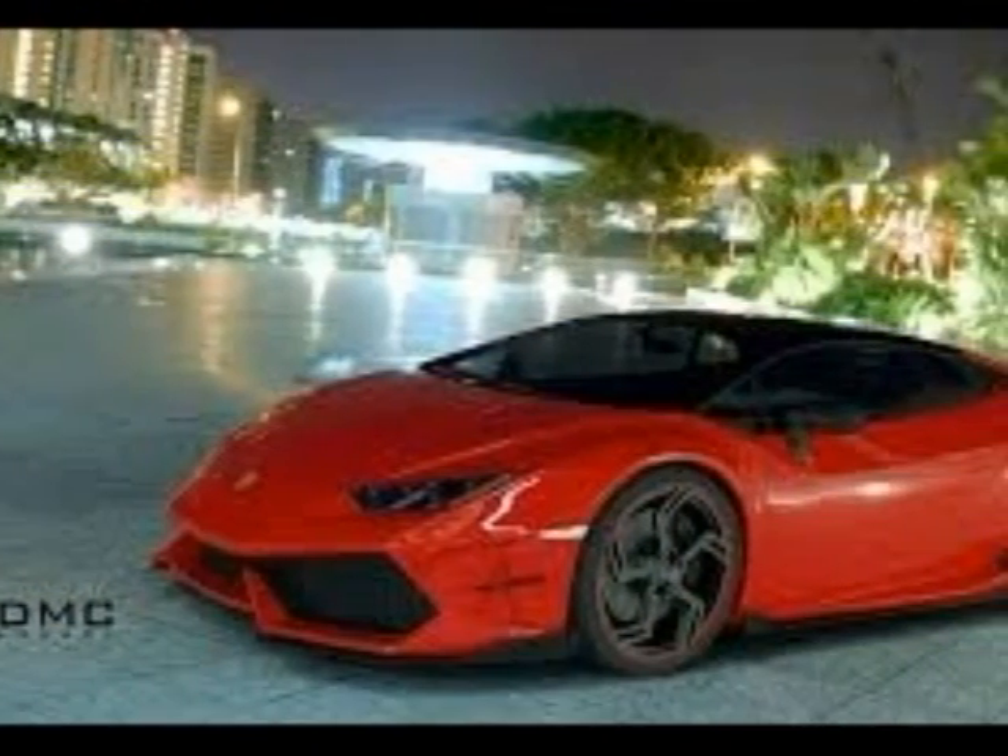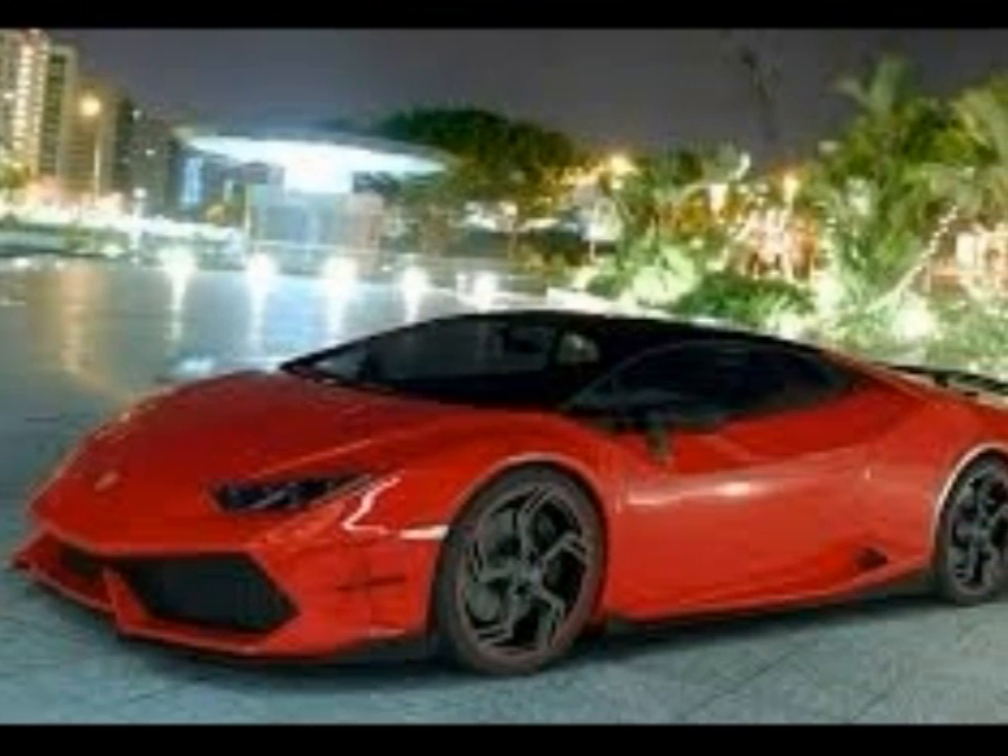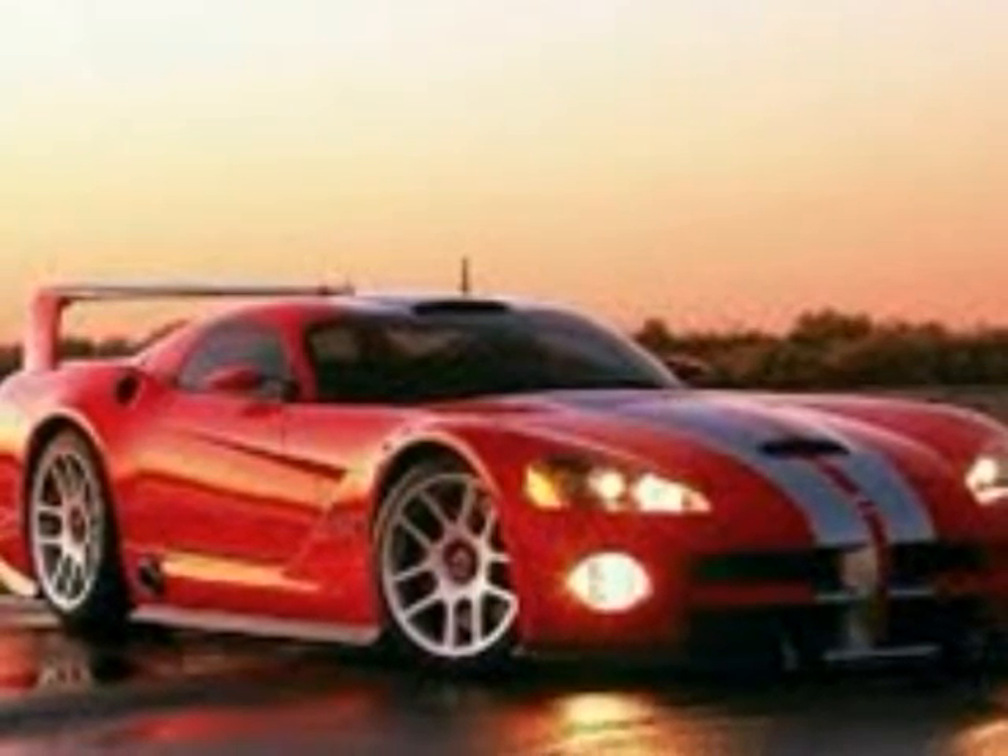This is a Corvette. It's a real fast car, and it looks like a Lamborghini. I would like to talk about this car called the Viper.